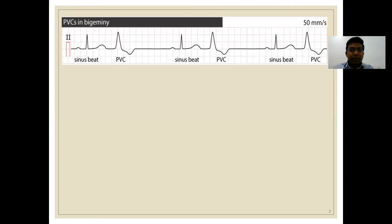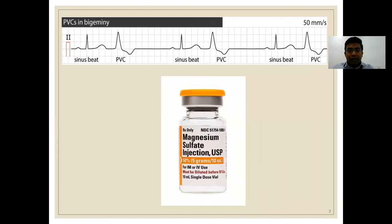This is a usual ECG in the ICU which shows premature ventricular contractions — ventricular bigeminy. This is very common in the ICU. As soon as we see such an ECG, our knee-jerk reflex is to give magnesium sulfate, which is 5 grams in 10 ml injection, usually given as 2 grams over 1 hour.